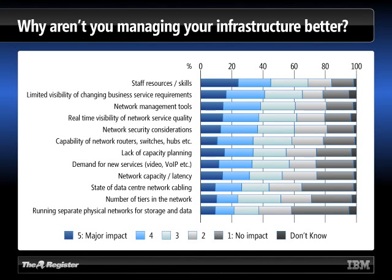Let's move on to the next slide and have a look at why some people aren't managing their infrastructure better. Top of the list as ever: the people we've got, the skills we have, the sheer number of resources available to try and do everything the business needs are limited. That's true not just in data center network management, but across the board.